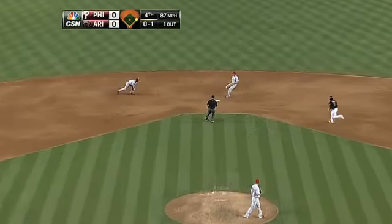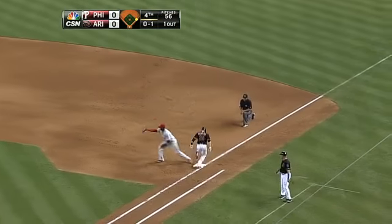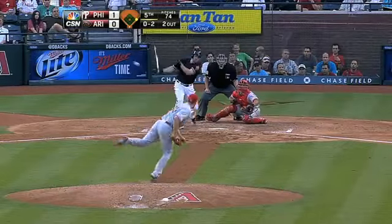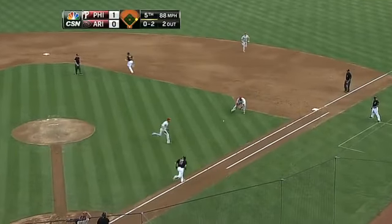That one's floated out towards shortstop — quick flip by Rollins, got him, and they're able to turn the double play. Ground ball at the first baseline, Ryan Howard is there.